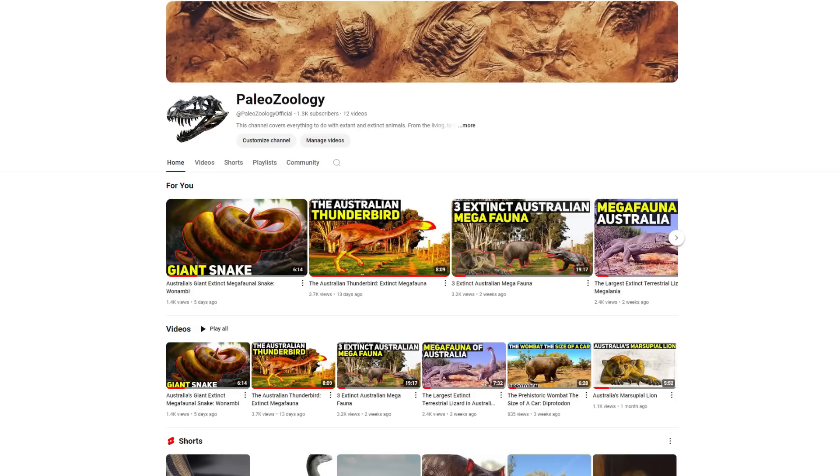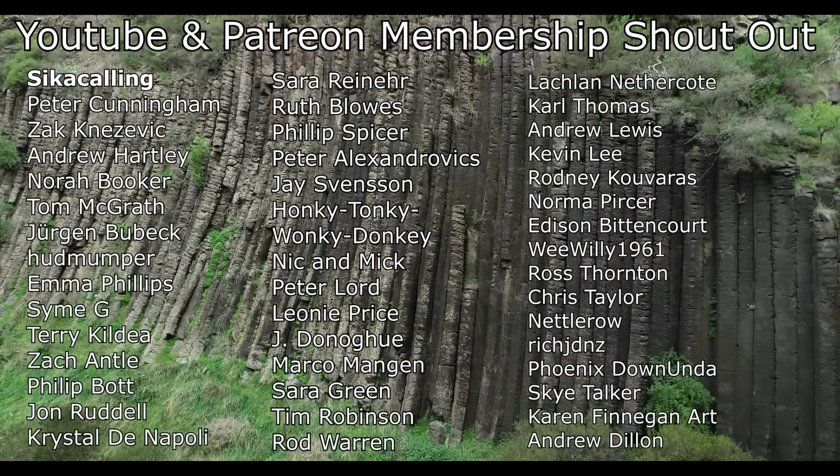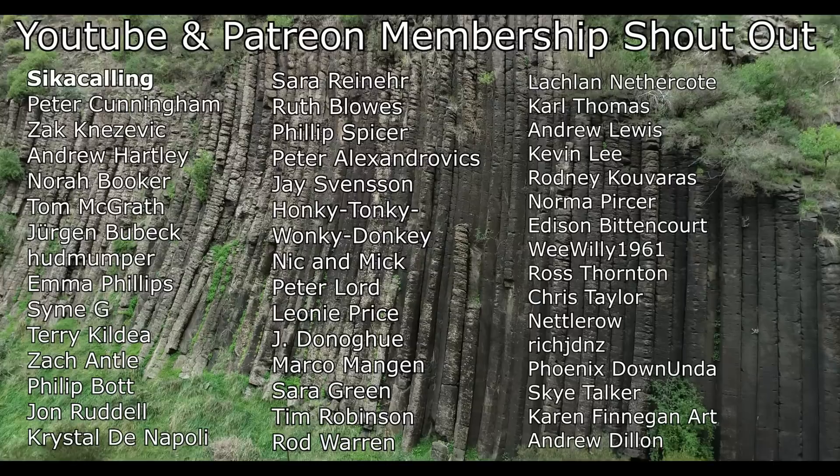If you're interested in animals, a second channel called Paleozoology has just launched, discussing extinct and extant animals with a current focus on the megafauna that once roamed Australia — including the marsupial lion, the diprotodon (a wombat the size of a car), and the megalania, the largest terrestrial lizard known. Links to the channel and videos are in the description and pinned comment. A big shout out also to all Patreon and YouTube members who help support this channel.